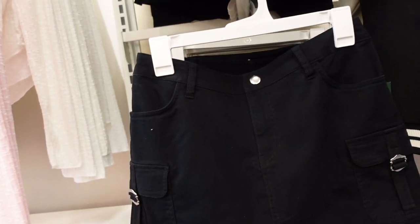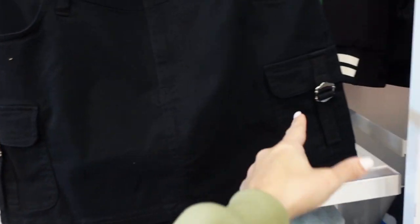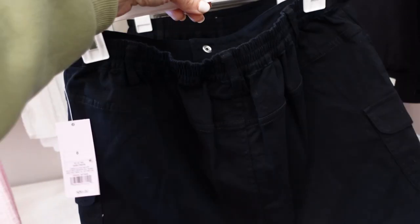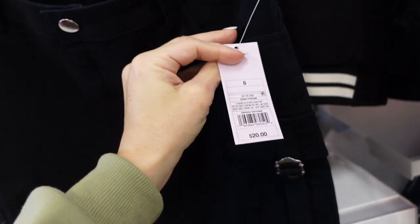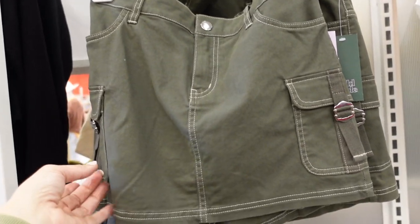Also seeing from Wild Fable in that same material, this little mini skirt. It has a little buckle detail, pork chop-style pockets, a belt loop, snap button, with elastic going around the back. This is the size 8 so it is pretty short. They're going to be $20. It also comes in olive.